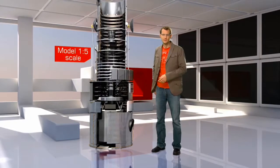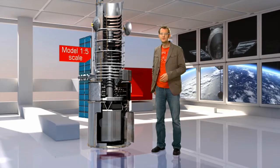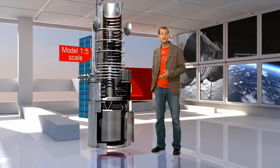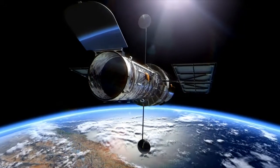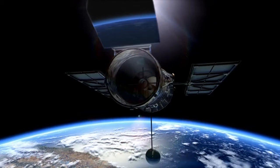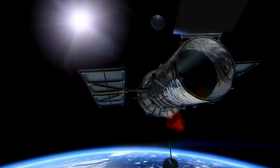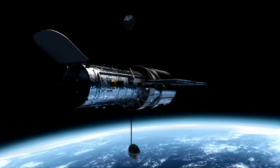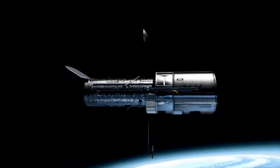The Hubble Space Telescope. It is by far the most famous telescope in history, and for good reason. Hubble has revolutionized so many fields in astronomy. By modern standards, Hubble's mirror is actually quite small — it only measures about 2.4 meters across. But its location is literally out of this world. High above the blurring effects of the atmosphere, it has an exceptionally sharp view of the universe.